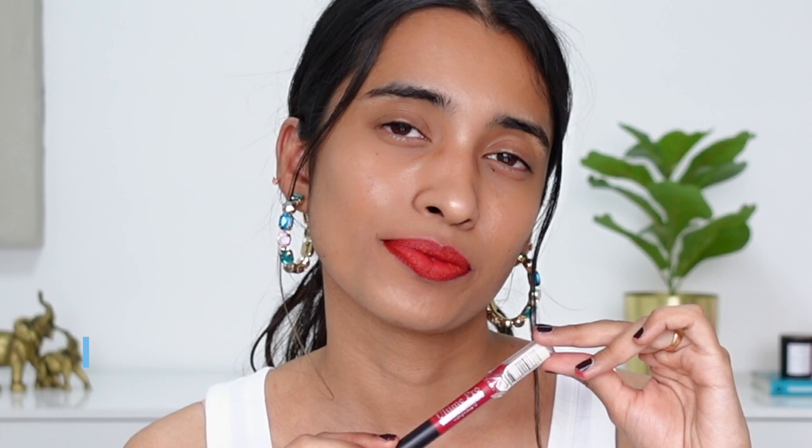Next up we have their OG lip crayons — the ones that initially got me hooked on this brand. The first shade is Midnight Rose, one of my favorites from this range. It looks different under different lighting — with natural light it looks more orange, and indoors with cooler lights it looks deeper. Even though it's a very popular shade, I can see a lot of people not liking it because of the orange hints and brightness, but I absolutely love the pigmentation and comfort of this lip crayon.